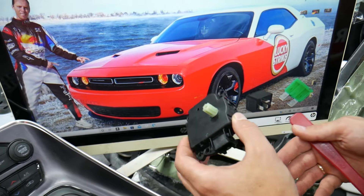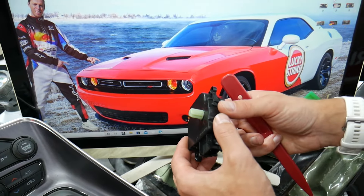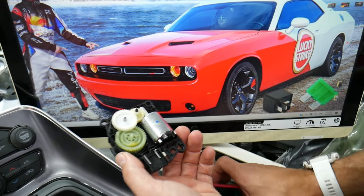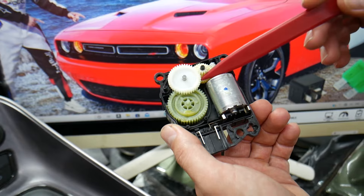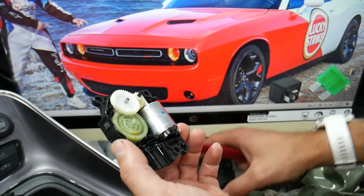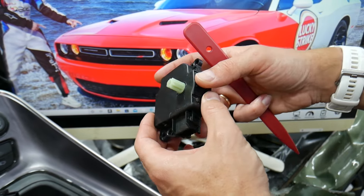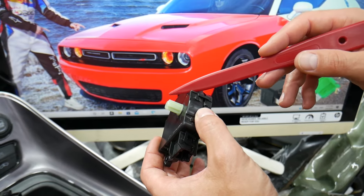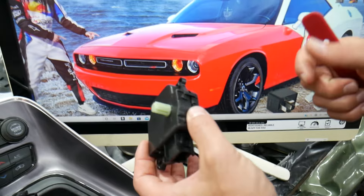Nine out of ten times, the culprit will be this device right here — known as the blend door actuator. It attaches to a flap and regulates temperature from hot to cold. On the inside it has plastic gears that wear out, crack, and start skipping, or the motor burns out and stops working — or works only sometimes. As a result, it may get stuck in the wrong position: on AC it stays on heat, or on heat setting it stays in AC.